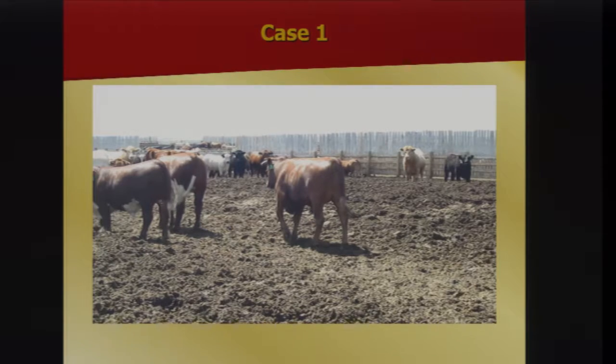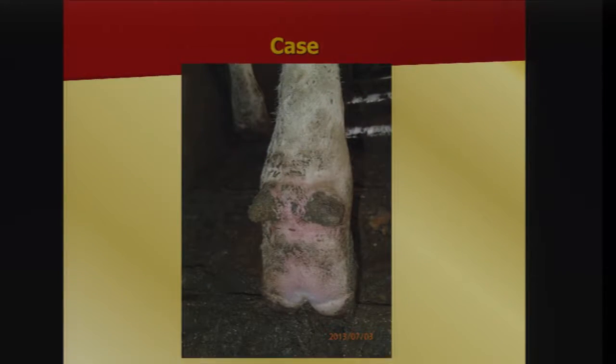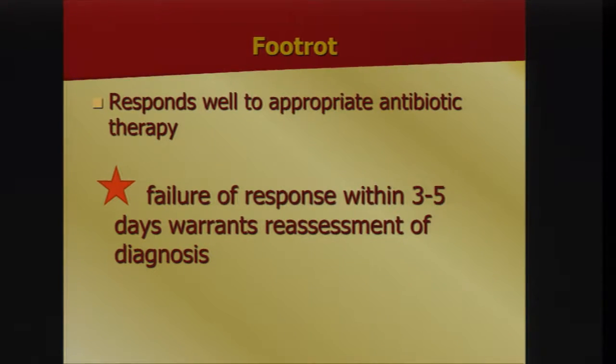If you look at that foot, you can see some swelling and spreading of the claws from the back — inflammation in the foot. If you compare the left and right feet, you'd see the dewclaws are pushed apart. That's the classic split you see between the toes. That is foot rot, which in most feed yards is the biggest chunk of what you're treating. The important thing is it responds well to antibiotics, and failure of response within a few days usually means an incorrect diagnosis.